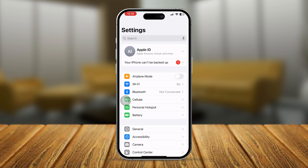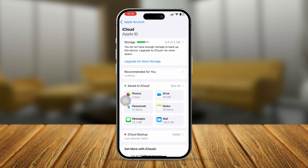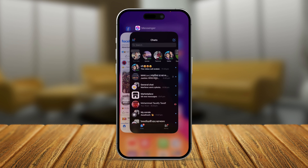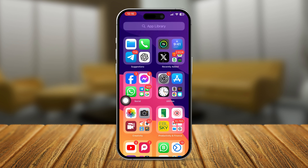First, head over to Settings on iPhone, open up your Apple ID, and then tap iCloud. Now tap 'See All' and scroll down to find Books. If you see this feature is disabled, or maybe it's enabled but not working, simply disable it, wait a moment, then turn it back on. Get out of here and restart your iPhone. That's the first thing you can do.